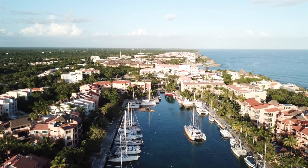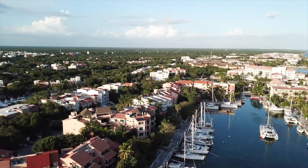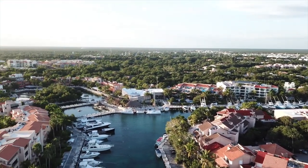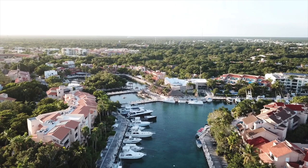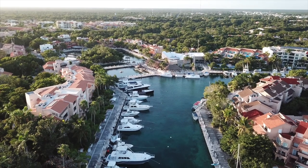This view is looking north up the coastline towards Cancun. The largest building at the end of the canal is the Dreams Resort, located inside of Porto Aventuras. Now you're looking more west and out over the jungle and inland from the sea.